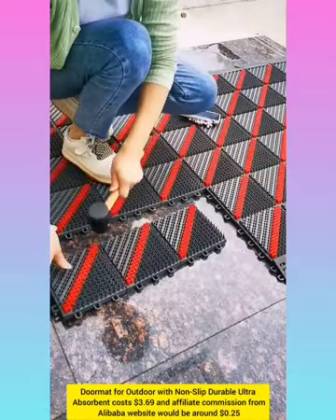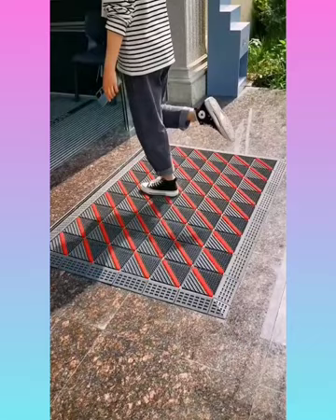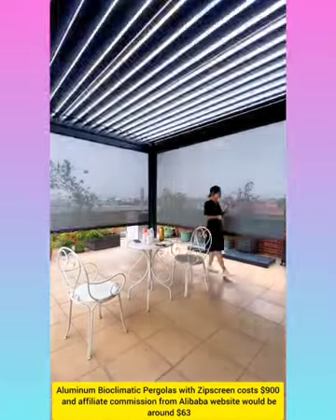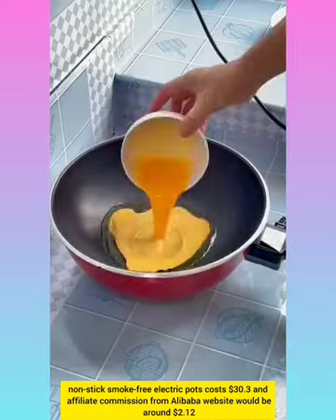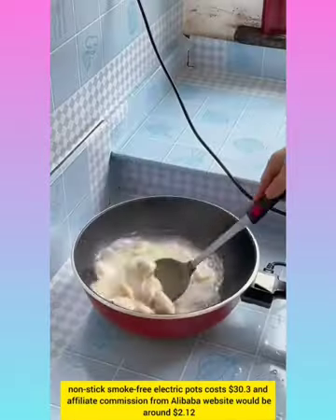Doormat with non-slip absorbent with commission around $0.25. Aluminium Bioclimatic Pergola with GP Screen with affiliate commission around $63. Non-stick Smoke Free Electric Grill with affiliate commission from Alibaba website around $2.10.